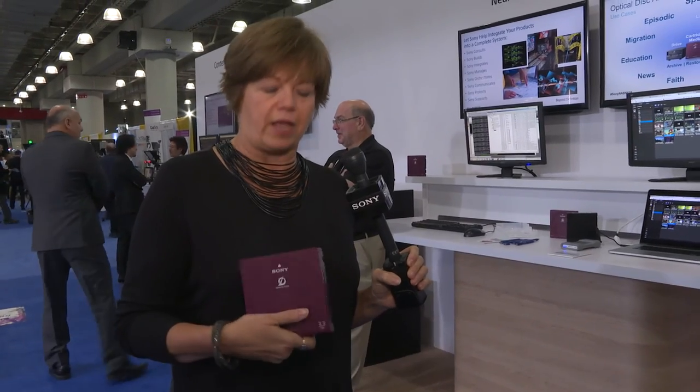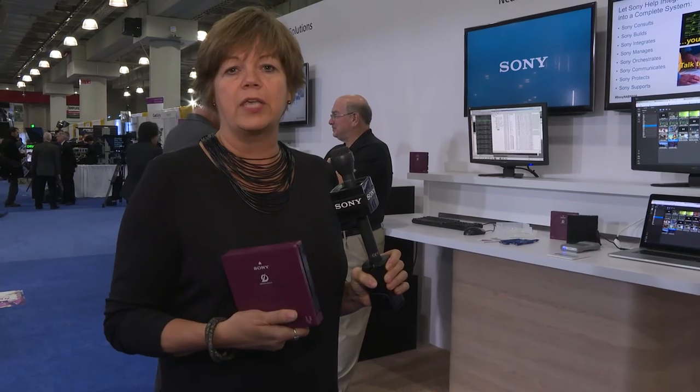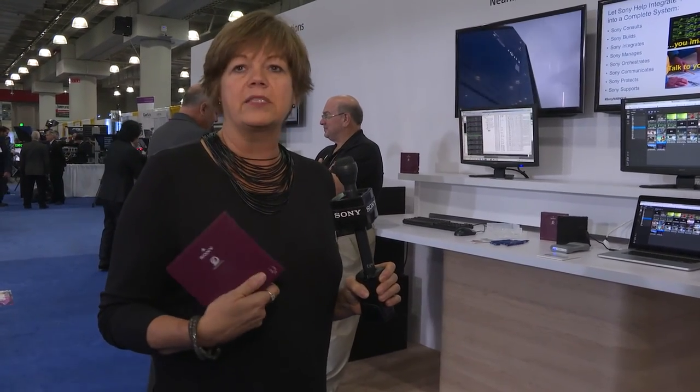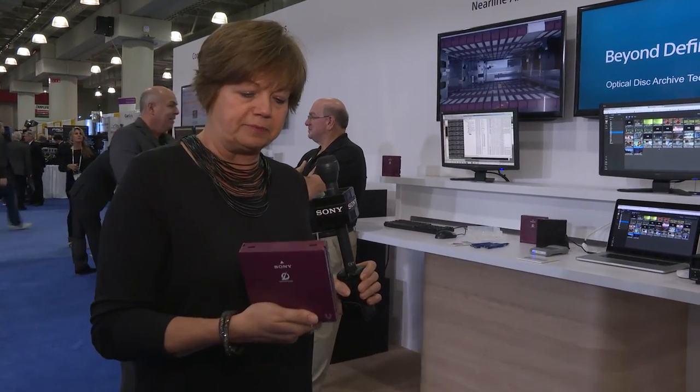Hi Ellen. So we're showing Optical Disk Archive Generation 2 here at the Sony booth. Generation 2 basically doubles the media capacity over ODA Gen 1 to 3.3 terabytes. It also doubles the read and write speed on the drives. The nice thing about Optical Disk Archive Gen 2 is that it's incredibly resilient and robust, has a 100-year shelf life, is temperature and humidity tolerant so it doesn't need any special storage environmental conditions, and is incredibly easy to use as well.